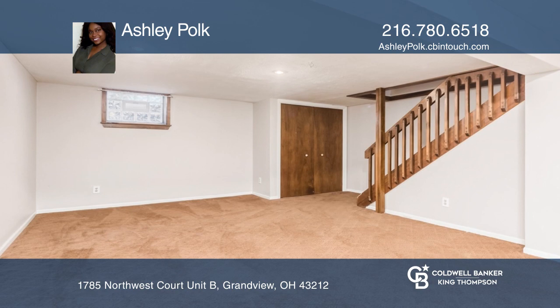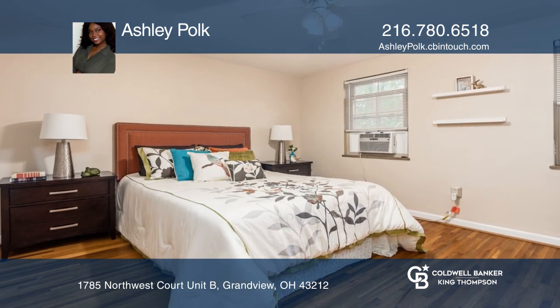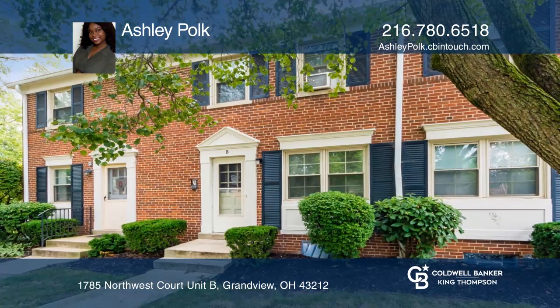If you are looking for a lovely home in a peaceful neighborhood, this is the home for you. Your new condo is just a call away. Contact Ashley Polk for more details.